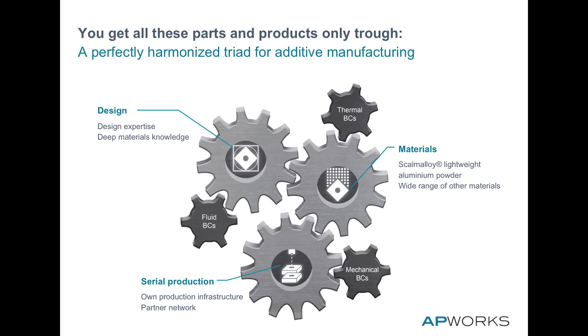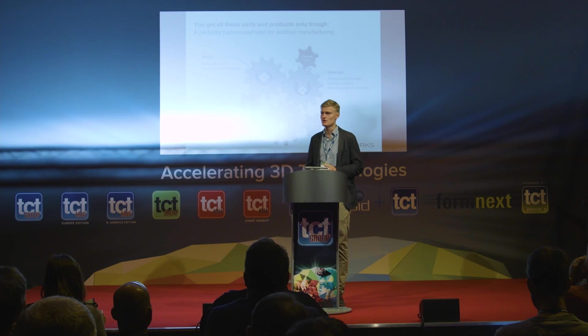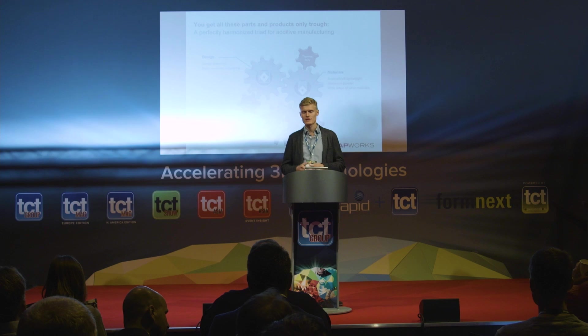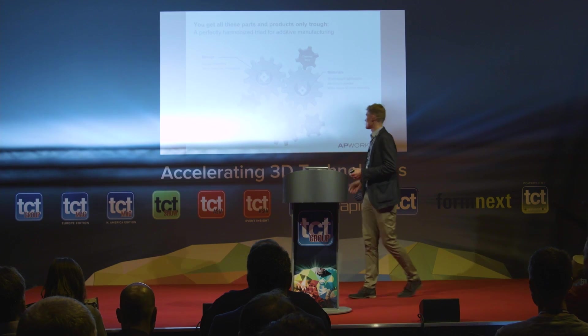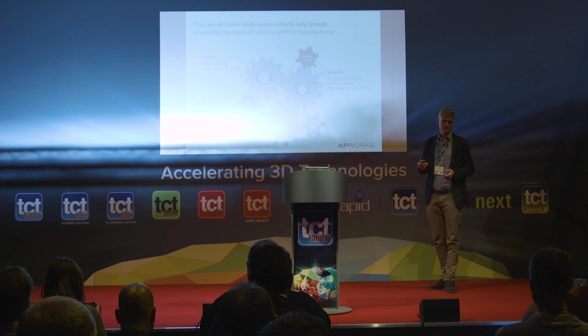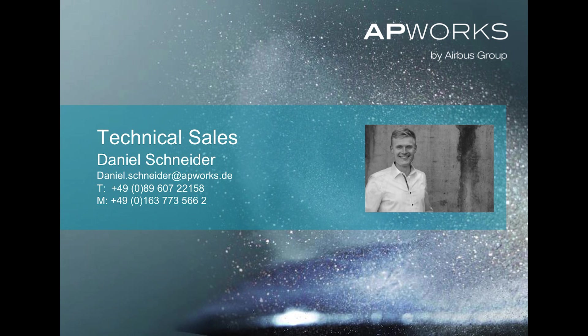Now you see the importance of rethinking design, rethinking material, and rethinking production. It's this combination that finds the way to create new innovative products. Please keep in mind these three pillars: design, material, and production. Thank you very much — please meet me next to the stage. My colleague Harry Kleijnen from Additive Industries is also here for questions.